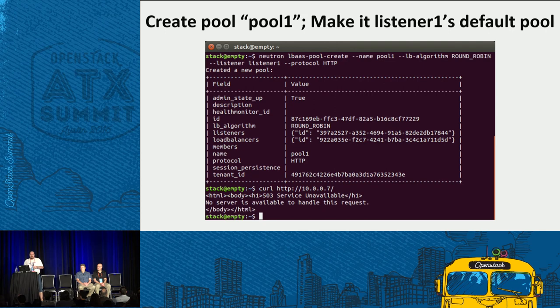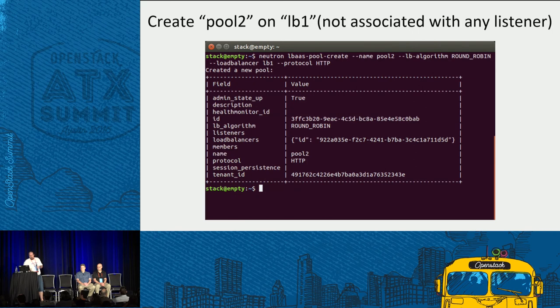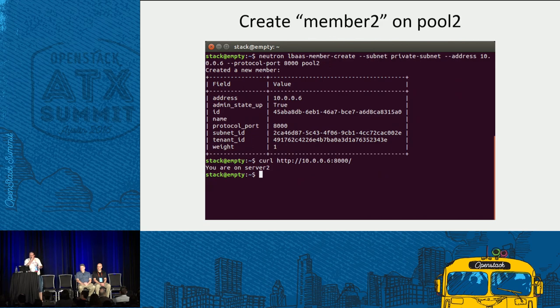Next, I create pool 1 and make it listener 1's default pool. Curling again still returns an error because there are no backend servers yet. Adding member 1 — and now we're talking to server 1. We have a standard load balancer set up. Now I create pool 2 on load balancer 1 but don't associate it with any listener — a new capability in Mitaka. The pool exists as a logical object in the database until associated with a listener. I create member 2 in pool 2, but there's no way to access it through the load balancer yet since it's not associated with any listener.